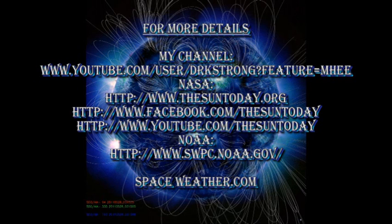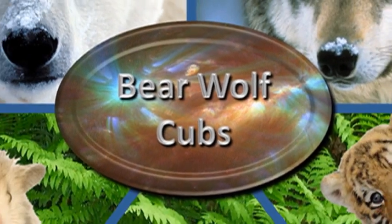If you'd like more details about what's going on on the Sun, follow some of the links in the description box below. If you want to see previous editions of Sun Today, go to my channel and they're listed there, along with some videos I've done on global warming which might be of interest to you. So that's it for today. Keep safe. Bye for now.